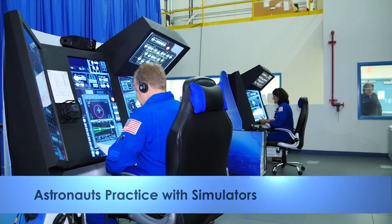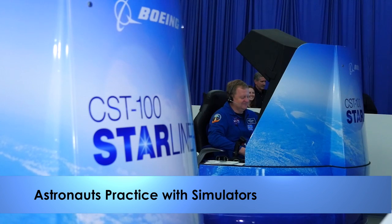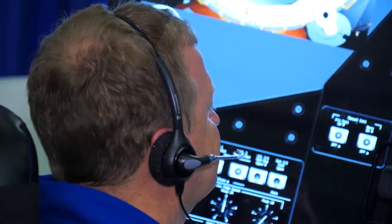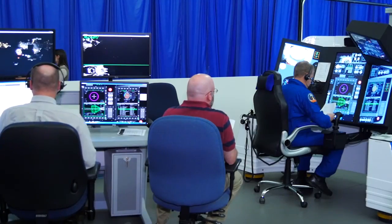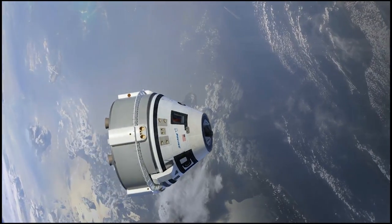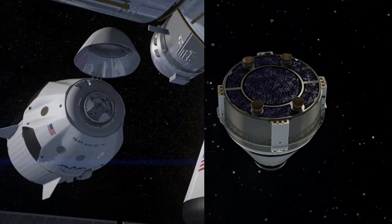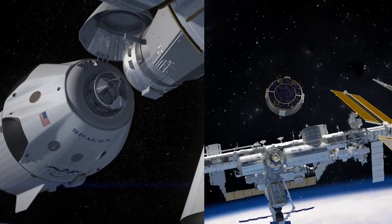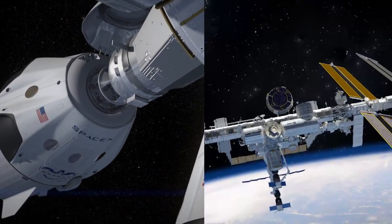NASA's commercial crew astronauts Sonny Williams and Eric Bowe recently tried out a new generation of training simulators at the Boeing facility in St. Louis. The trainers will prepare astronauts for launch, flight, and returns to Earth aboard the company's CST-100 Starliner spacecraft. The Starliner, along with the SpaceX Crew Dragon, will allow astronauts to once again travel to the International Space Station from United States soil.